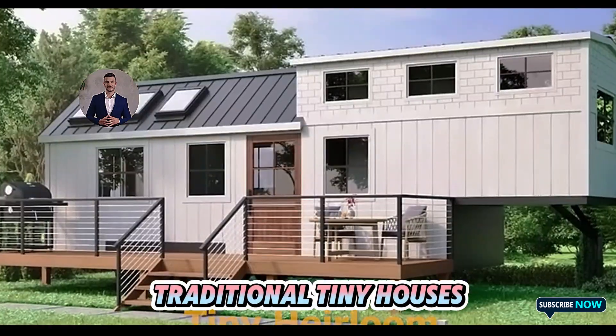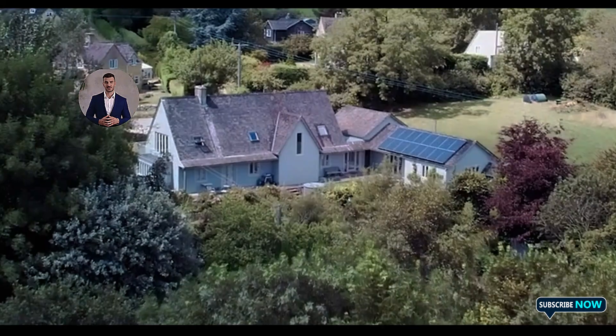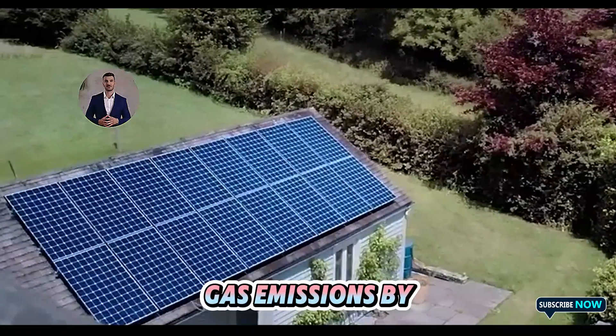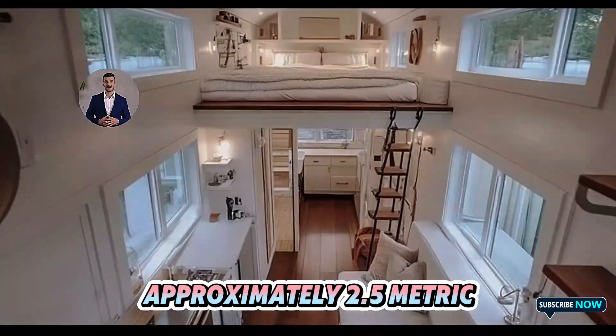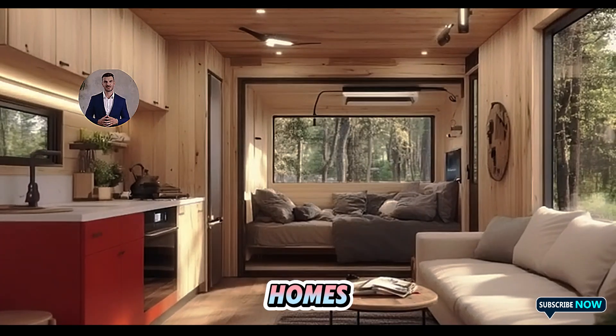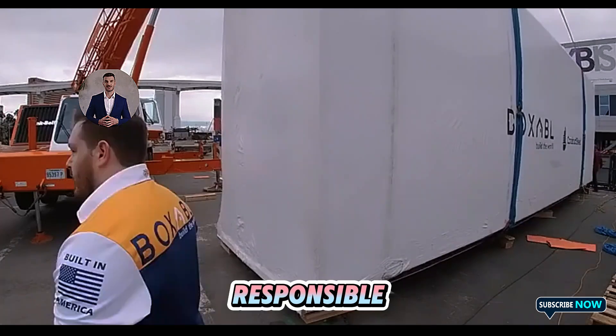a significant achievement in environmentally conscious housing. Traditional tiny houses often use non-recycled materials, leading to higher overall emissions. Additionally, the use of solar energy reduces annual greenhouse gas emissions by approximately 2.5 metric tons per household compared to grid-dependent homes. This makes the Tesla tiny house not just affordable, but truly environmentally responsible.